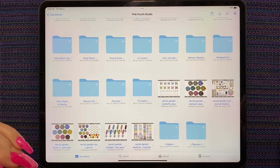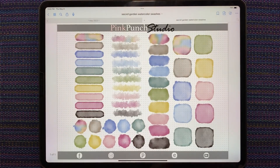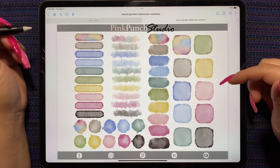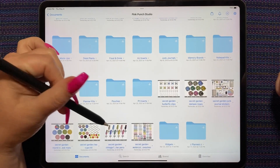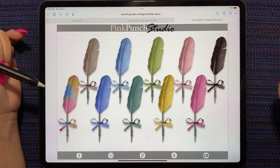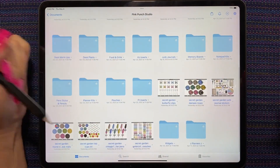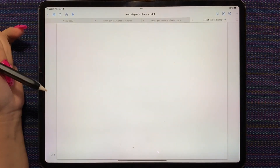Let's talk about last week's new releases. We had the Watercolor Swashes in the Secret Garden colorway. We have the Secret Garden vintage feather pins — I love these. They go so well with the new junk journals. We have the tea cups.